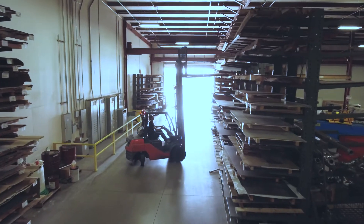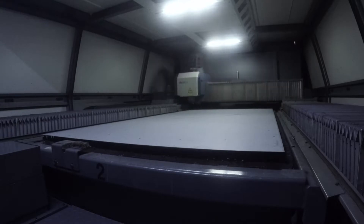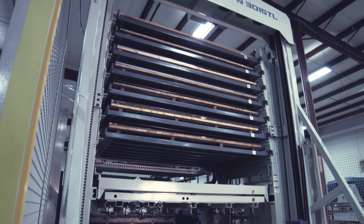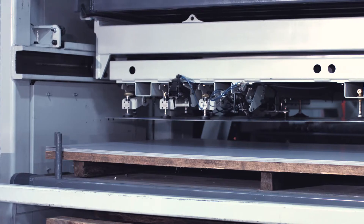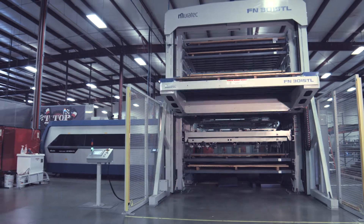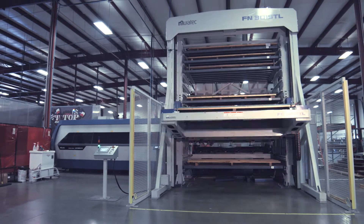The fiber laser has well exceeded our expectations on the aluminum and the thicker stainless. Quality-wise, I don't think there's anybody that can compete with it. The tower, not only in its speed, but with the automation being able to let it run lights out at night, allows us not just to do an overnight run but an all-weekend run if we want to. Being able to load seven skids of material basically gives us a second and third shift without anybody here, so it exponentially increased our throughput.